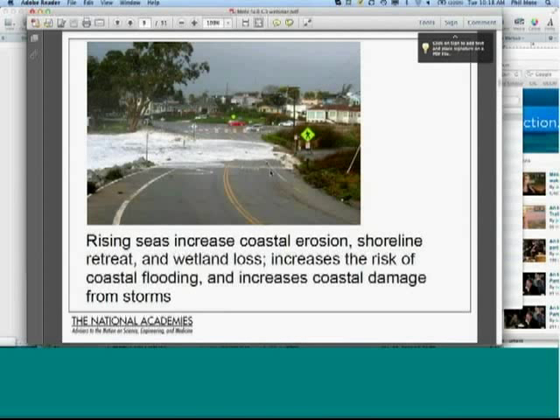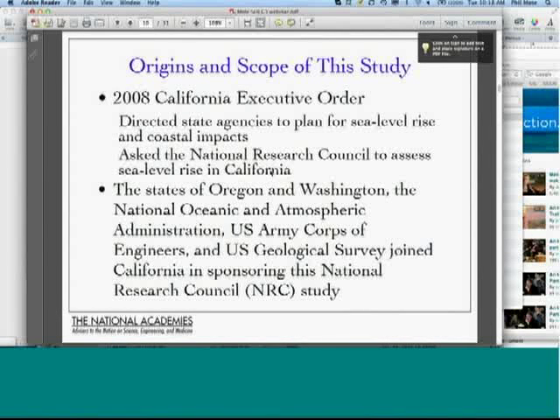Rising sea levels coincide occasionally with large storms, causing large amounts of damage to infrastructure and wetlands. Regarding the origins and scope of this study: in 2008, Governor Arnold Schwarzenegger issued an executive order directing state agencies to plan for sea level rise and coastal impacts, and also asked the National Research Council to assess sea level rise in California. Subsequently, Oregon and Washington joined in, along with federal agencies — NOAA, Army Corps of Engineers, and USGS — and the study got going in earnest in January 2011.